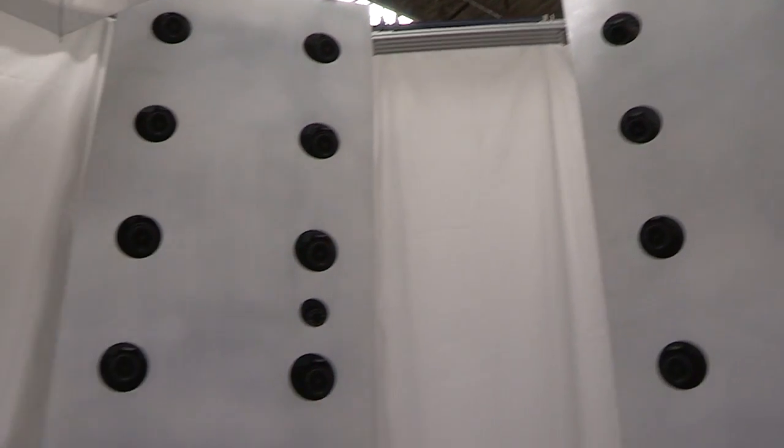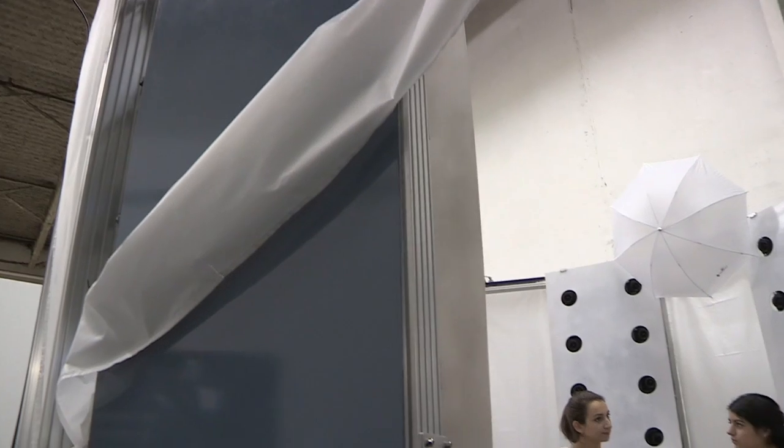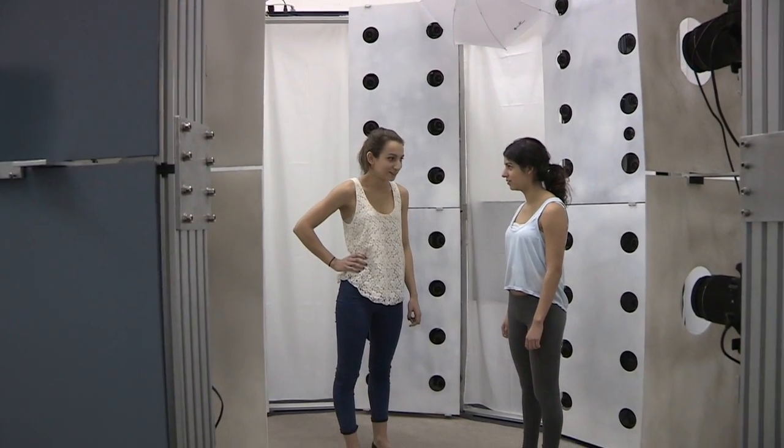We developed a 128-camera control system here using proprietary software. The way this works is all the cameras are synchronized instantaneously to capture a three-dimensional image.